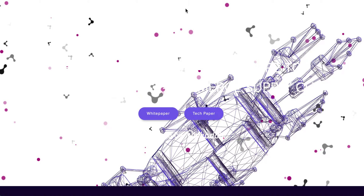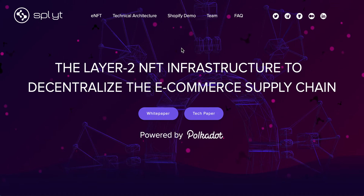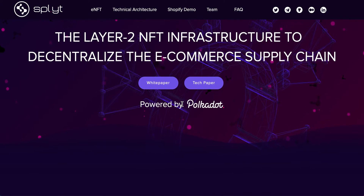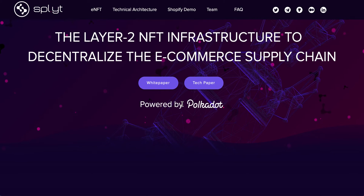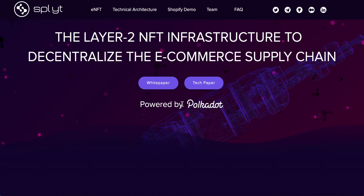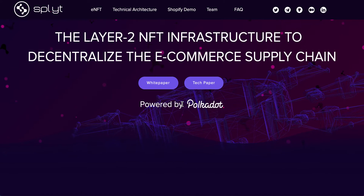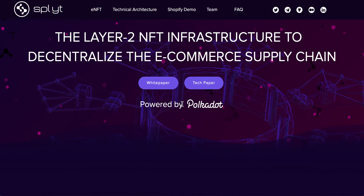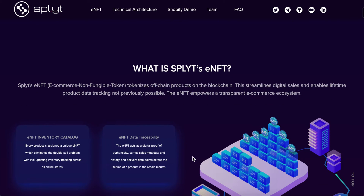Going into the platform here, Split is described as a layer 2 NFT infrastructure to decentralize the e-commerce supply chain. What does that actually mean? Anything that's off-blockchain — all of these things that we would buy through e-commerce — this allows those products, whatever they may be, to be put onto the blockchain so all of the details are recorded on there. That's why it's called an eNFT. Each one is unique to that product; it's a non-fungible token — one is not the same as the other.